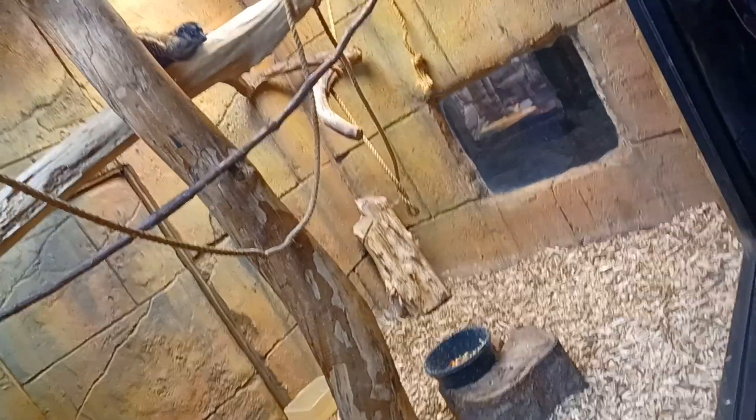A brown lemur is an extremely arboreal species, spending as much as 90% of its life in the trees.